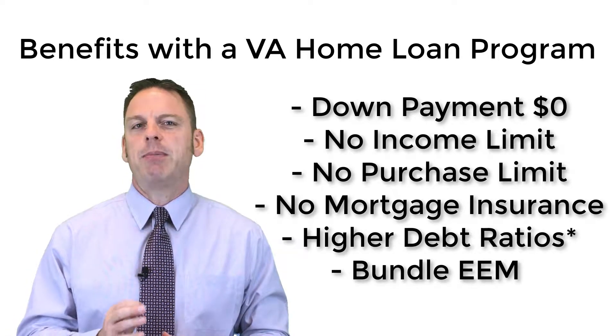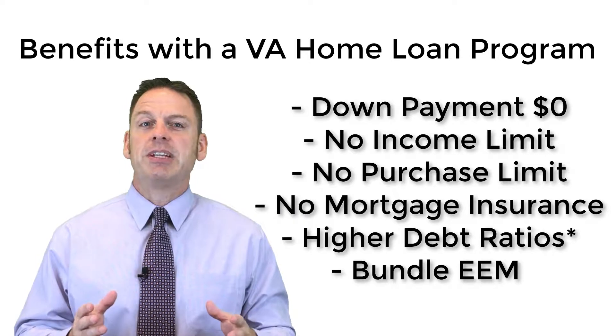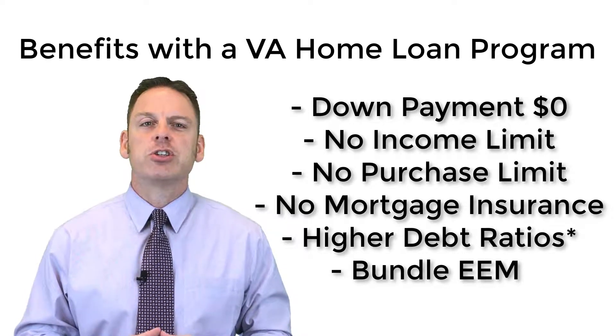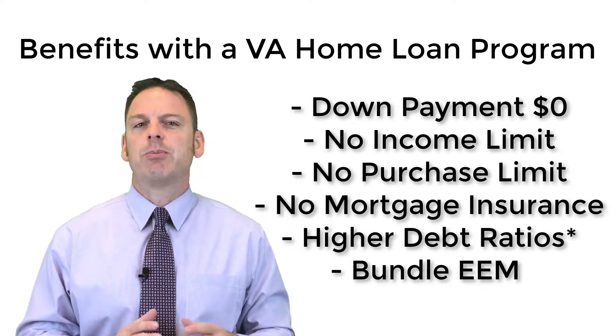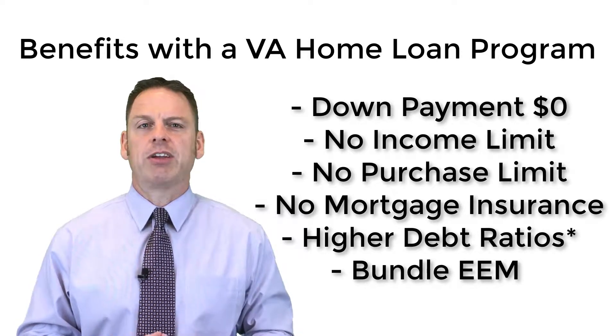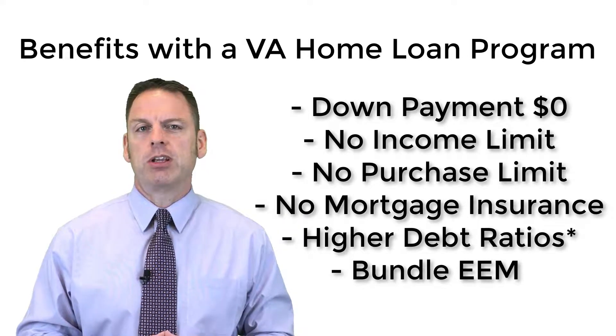There's no money for the down payment when you're purchasing up to the county loan limit. There's no income limit, no purchase amount limit, no monthly mortgage insurance. The debt-to-income ratio qualifies higher than other programs like FHA or conventional, as well as the ability to bundle one loan to do your energy-efficient mortgage.